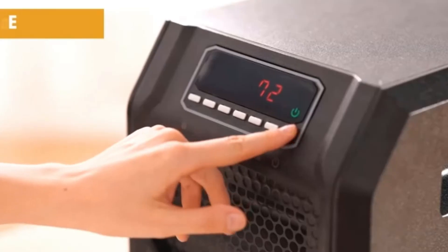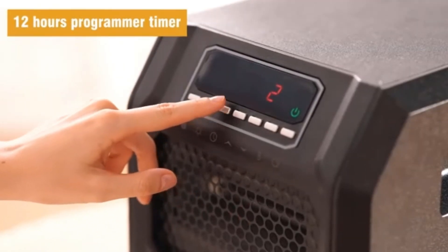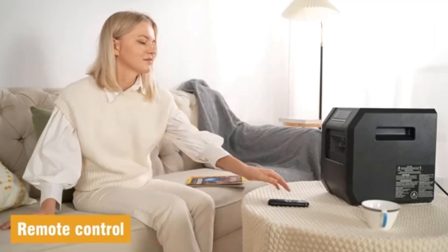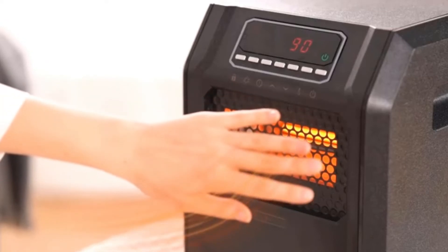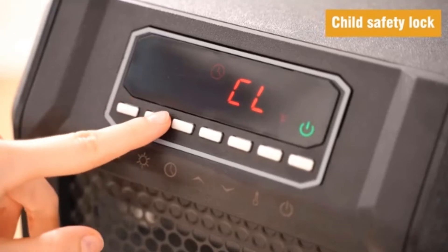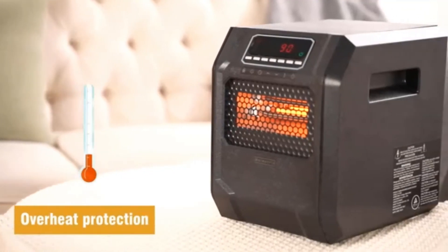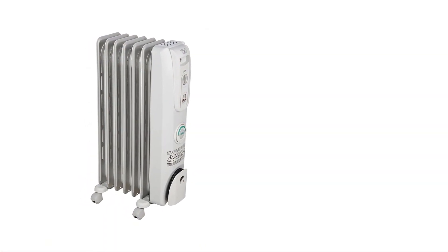Number five: DeLonghi EW7707CM Portable Oil-Filled Radiator. You can use this DeLonghi portable oil-filled heater for a long time because of its durability. It is made with high-quality steel assembly, distributes heat evenly in your RV, and makes it a cozier place. Even in harsh weather you can trust the DeLonghi oil-filled radiator, as it heats up your RV quite fast. The unit includes a sealed oil reservoir with no need to refill it, making it easy and convenient to use. It also includes a temperature button to control the temperature.